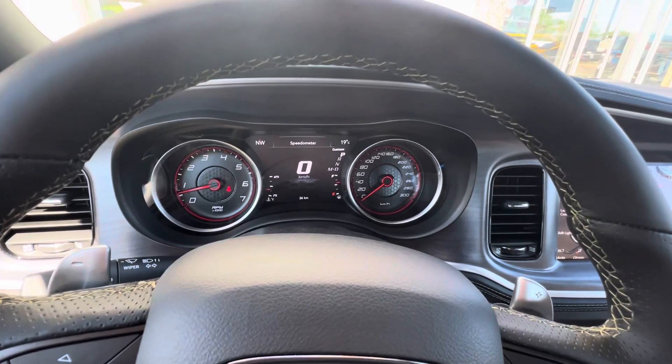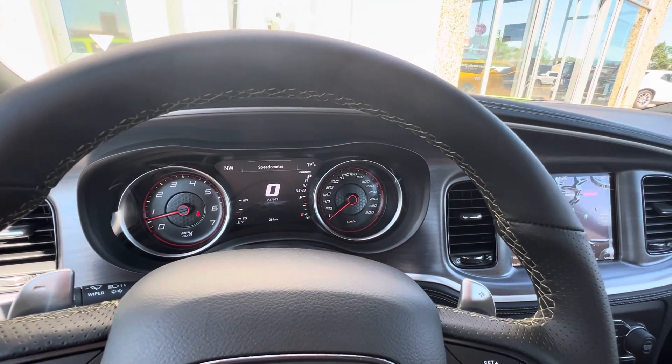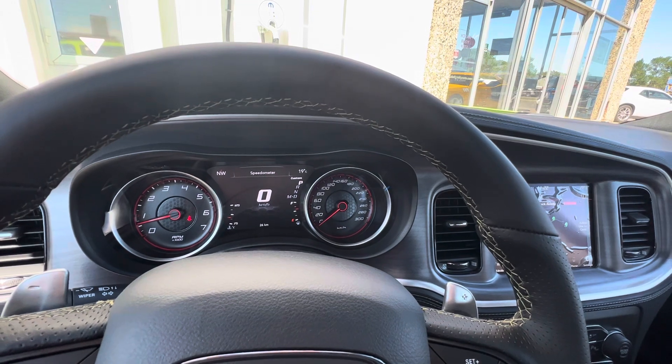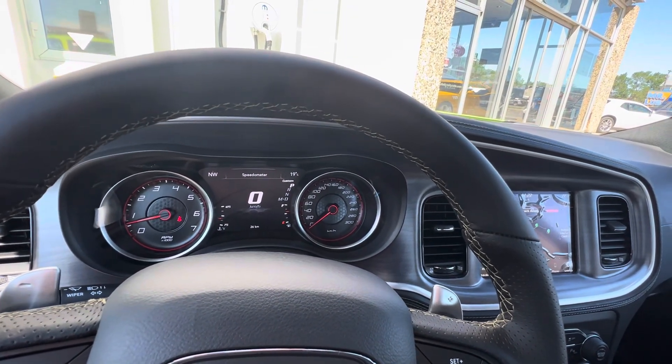This one has the technology group and the plus group. This is the Swinger Special Edition with the wide body — I forgot to mention the wide body edition. Navigation, Harman Kardon audio group. Gets nine liters per hundred kilometers on the highway.